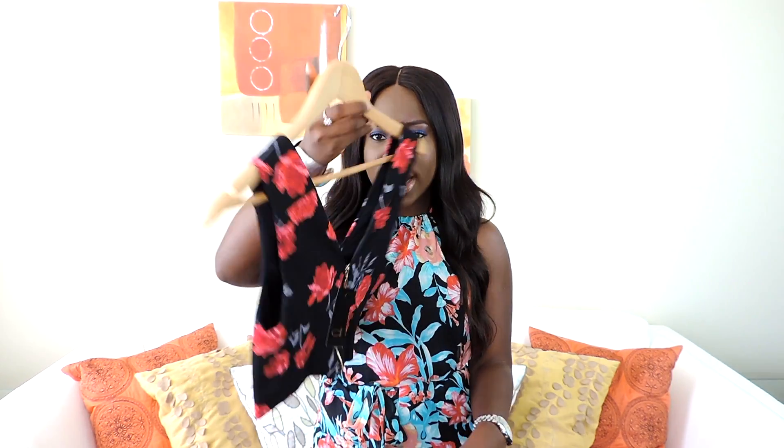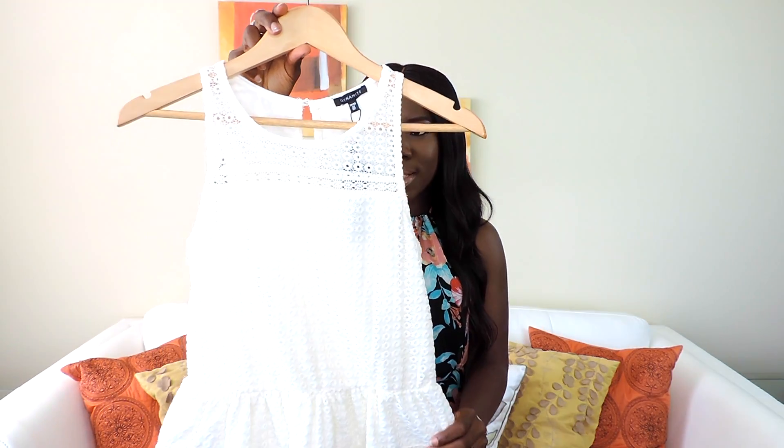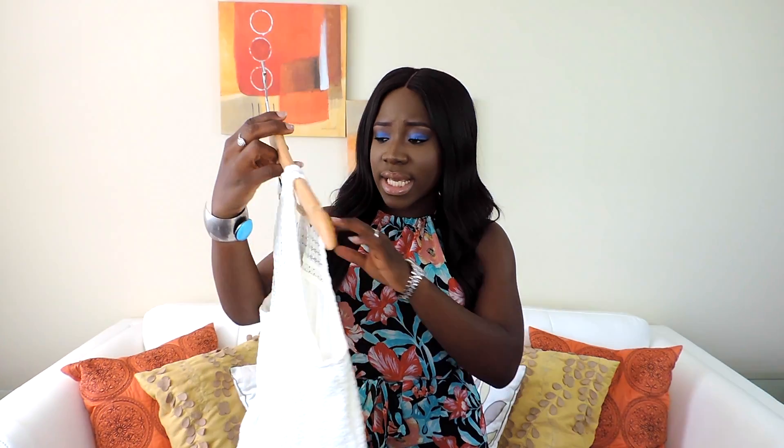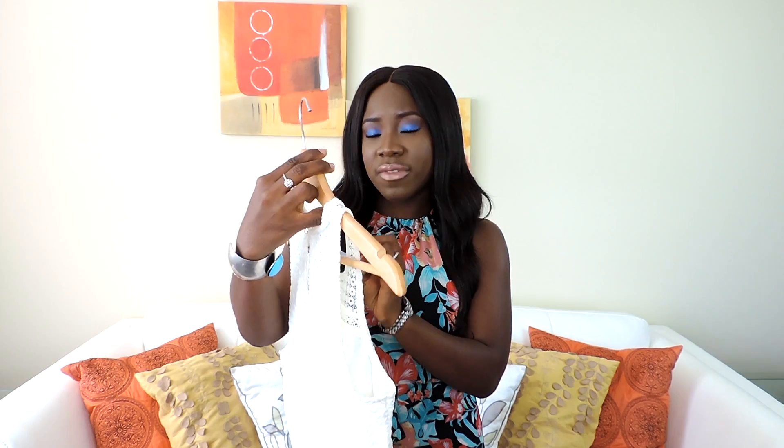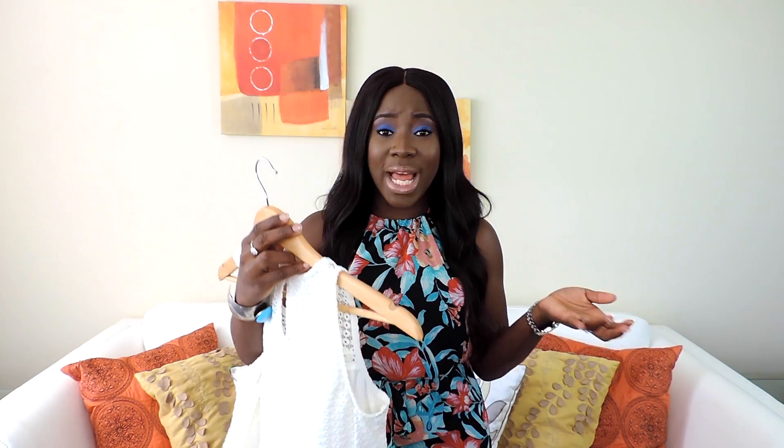Still from Dynamite, I got this lace peplum top. I love the lace, it fits really nicely. It was originally $12 and I got it for $8.40. I could also wear this to work with black pants, jeans, or khaki pants.